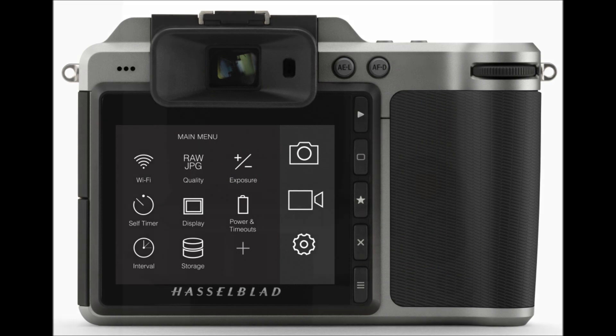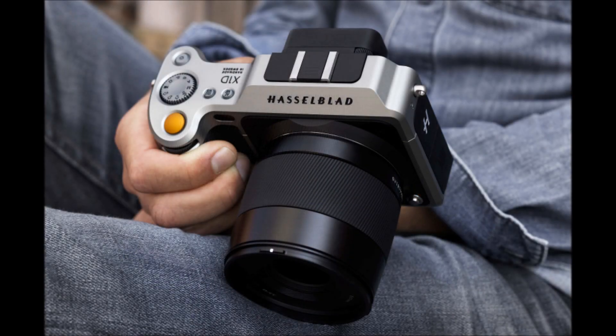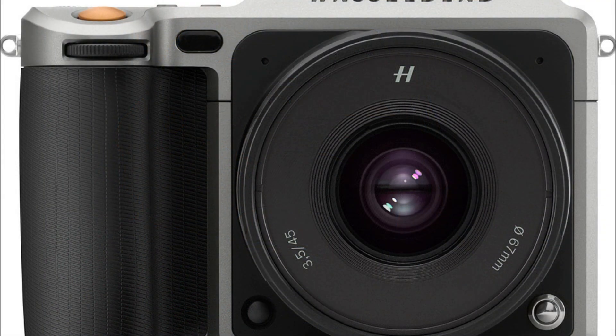The X1D is light for the power at 725 grams and features a 50-megapixel CMOS sensor. It offers an ISO range of 100–25600 and dynamic range up to 14 stops.